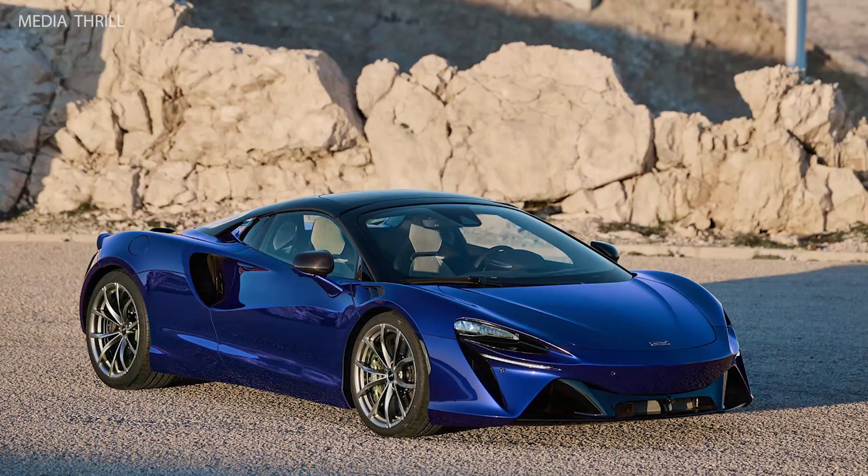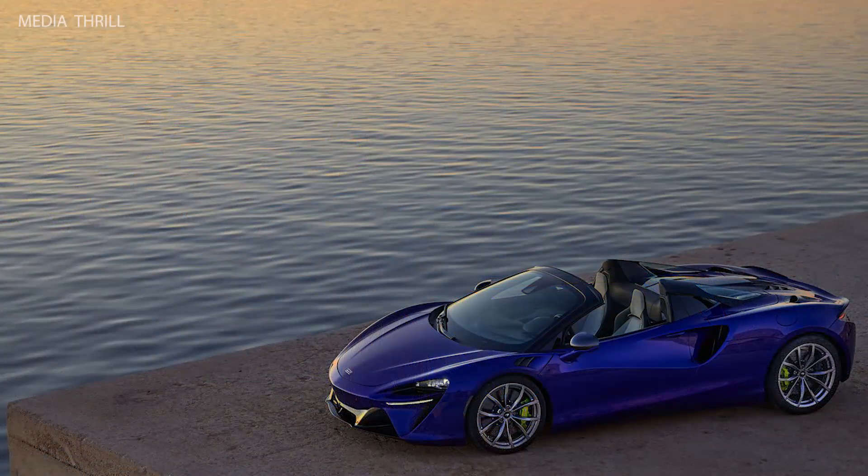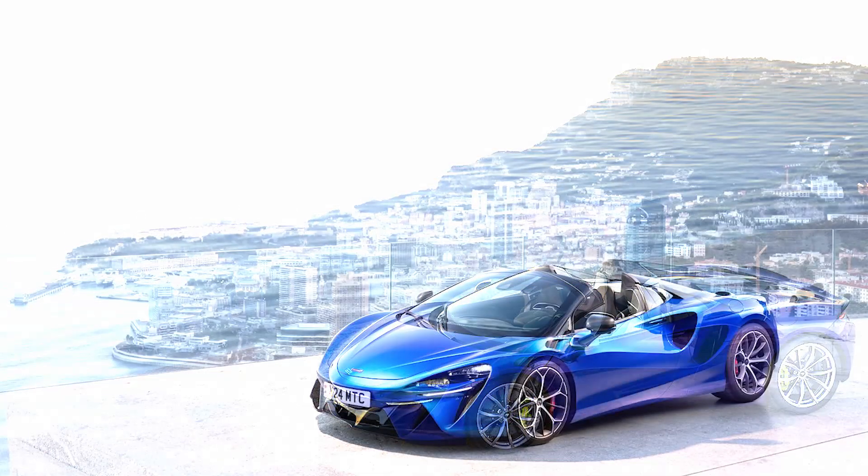Zero to 60 mph: The Artura Spyder can accelerate from zero to 60 miles per hour in approximately 3.0 seconds, showcasing its supercar performance.